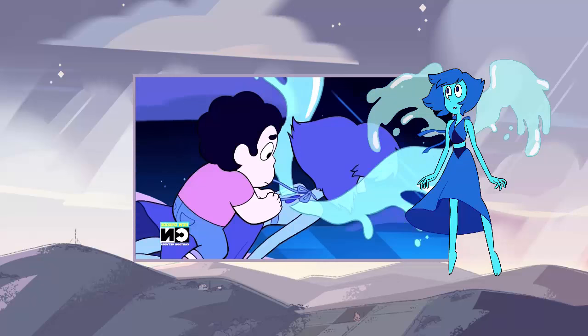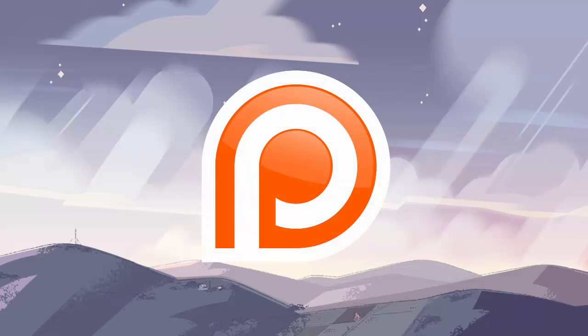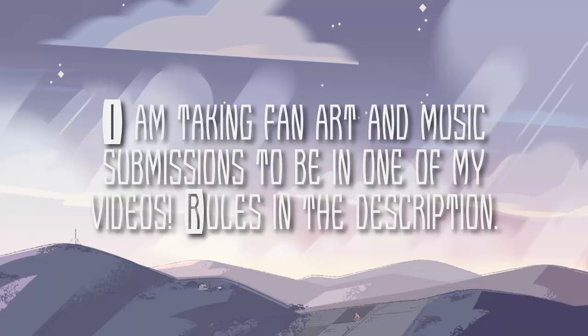Thanks for watching, I hope you enjoyed this video, and I wanted to remind everyone to please consider supporting Cartoon Universe on Patreon. I'm going to try and get these videos out at a faster rate now that it is summer, but it can only be done with everybody's support. The more support, the more awesome videos you get, plus there are great incentives for doing so. If you want your fan art or your instrumental music in one of my videos, check the description down below for information and rules on that.